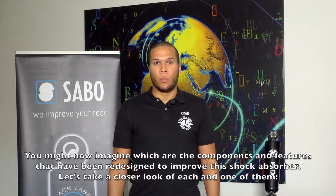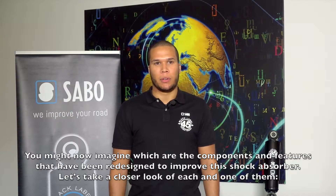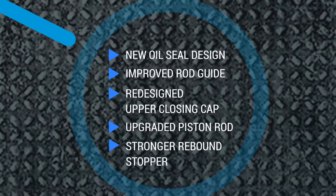You might imagine which are the components and features that have been redesigned to improve the shock absorber. Let's take a closer look at each one of them: a new oil seal design, an improved rod guide, a redesigned upper closing cap, an upgraded piston rod, and a stronger rebound stopper system.